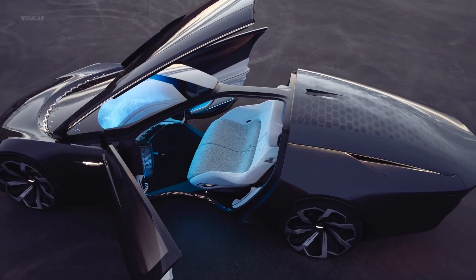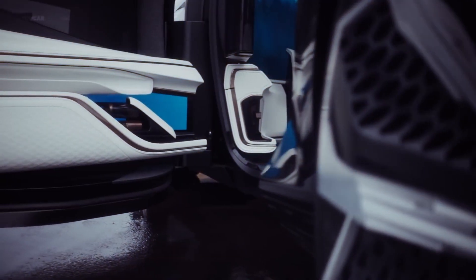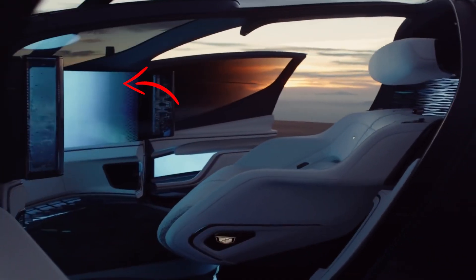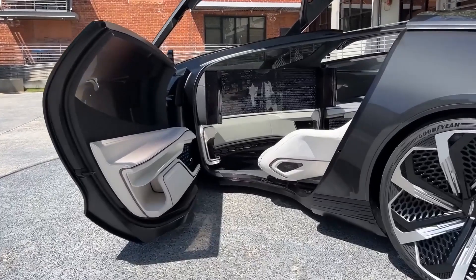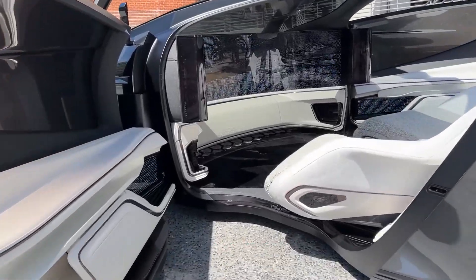The windshield is only there as a tribute to auto traditions, because half of it is covered by a huge curved display of the media system. No usual controls are involved — the Cadillac InnerSpace will drive in a completely autonomous mode.